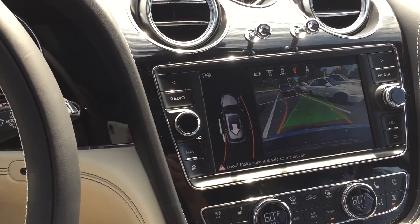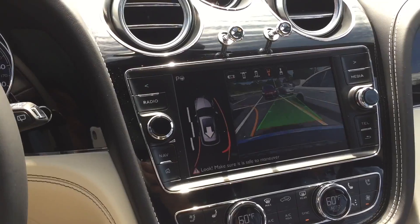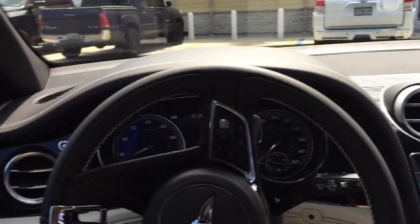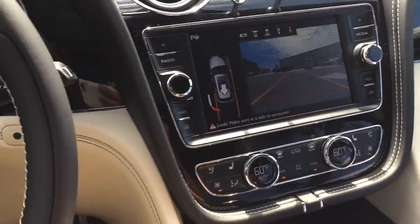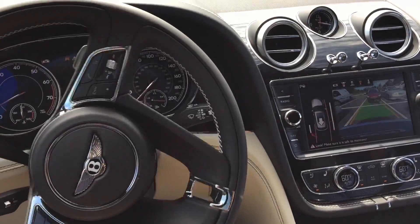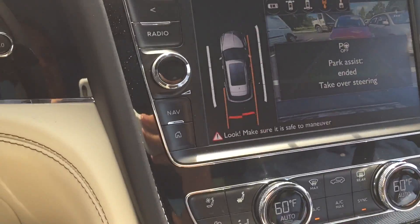Press and hold the brake pedal and select first gear. I think we can squeeze in. Select first gear. And back into reverse we go. Wow, just like that.